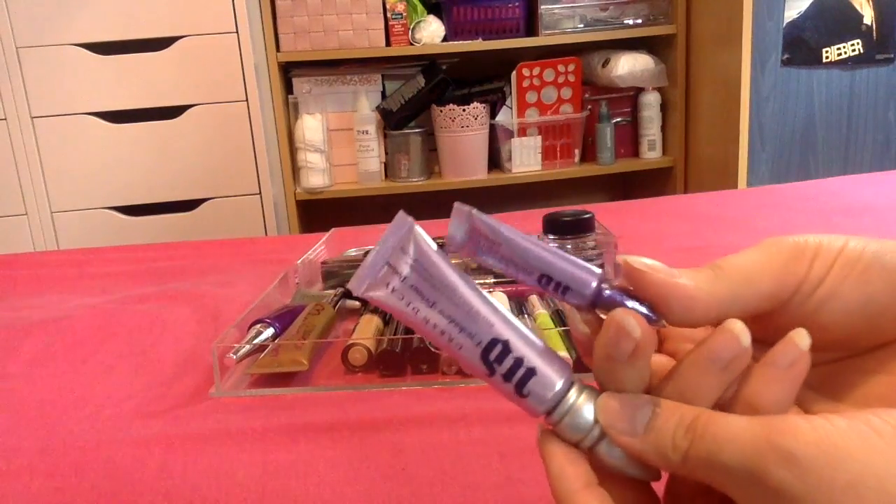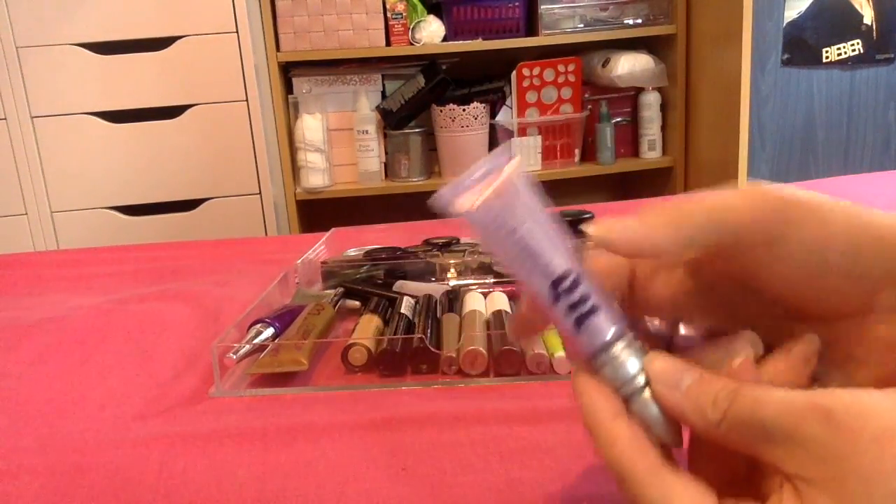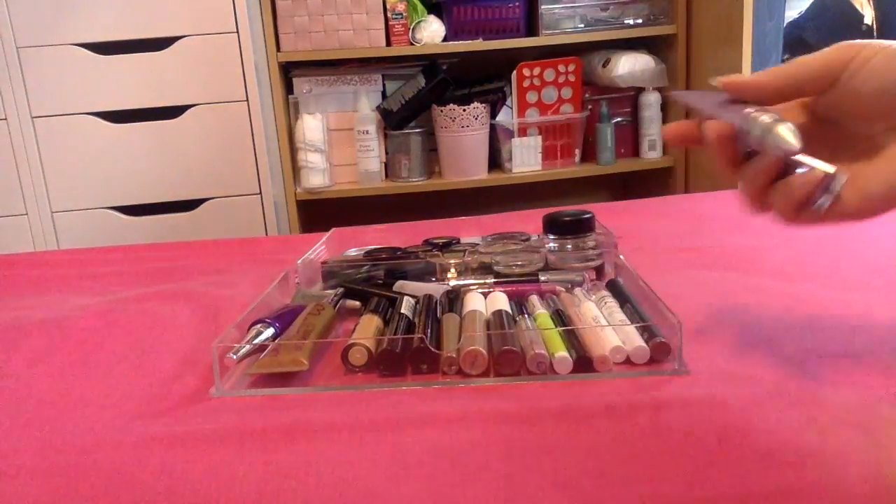I have two of the Urban Decay Primer Potions. This is a little sample which is really good to take away, and I've got the full size. I love this and I'm definitely keeping it.